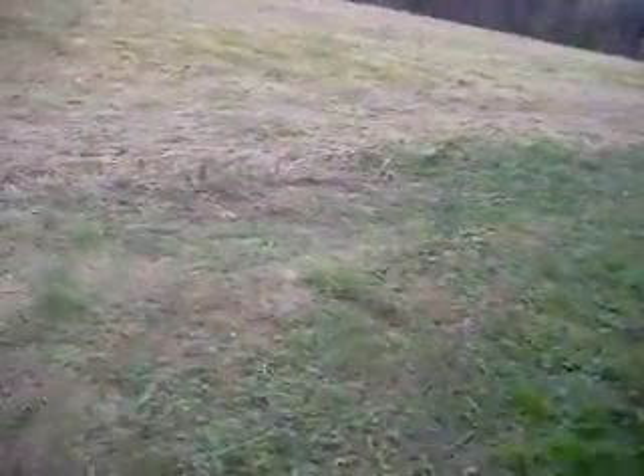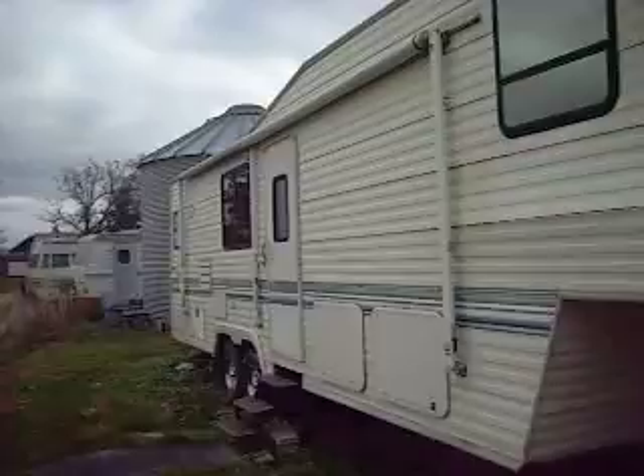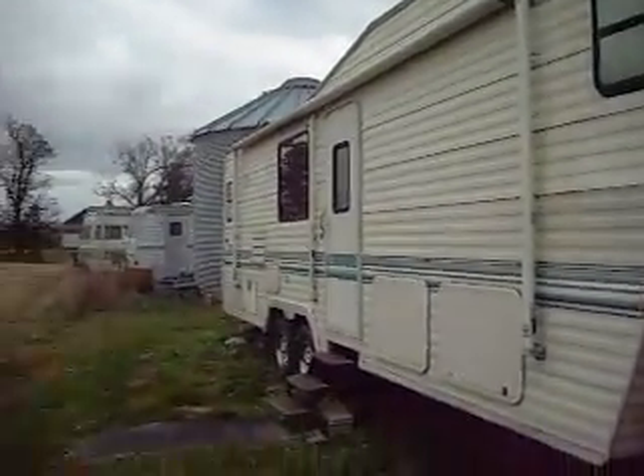Coming around the other side, it's got a great big awning that works good — I'm pretty sure that's a 26-foot awning. We've got storage compartments all down this side, great big deep compartments.